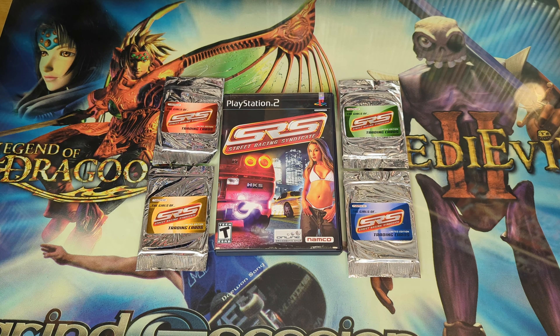Let's see if I can get these open without damaging the foil — I do want to keep the foil. This foil feels a bit thinner than most of the other trading card sets that I've opened over the years. These are trading cards from 2004. We have Courtney Day, and over here to the side we have Sasha Singleton.